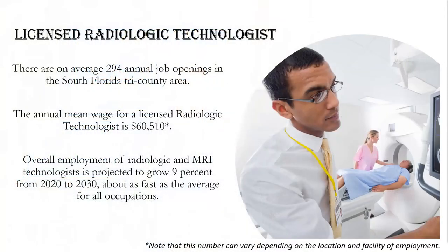There are on average 294 annual job openings in the South Florida Tri-County area. The annual mean wage for licensed radiologic technologists is approximately $60,000. Overall employment of radiologic and MRI technologists is projected to grow 9% through 2030, which is about as fast as the average for all occupations.